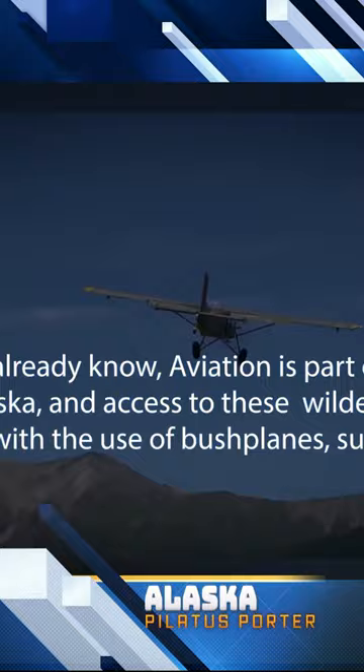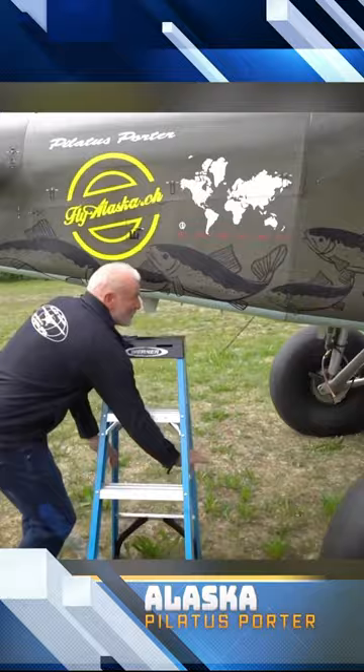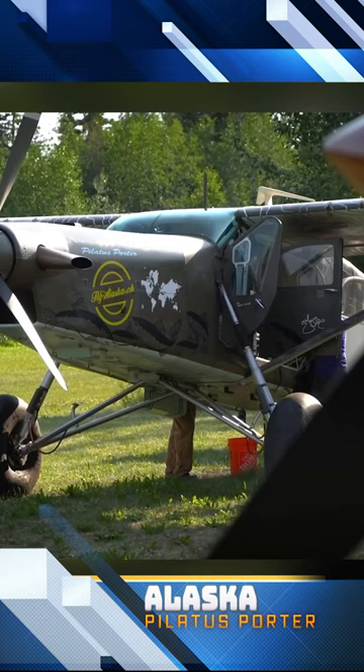In addition to the stall capabilities, I learned a lot of interesting things about the Pilatus Porter during a pre-flight walk-around. And so this video is a pre-flight walk-around of the Pilatus Porter PC-6, which I filmed in Alaska during the summer of 2022. Here it goes.